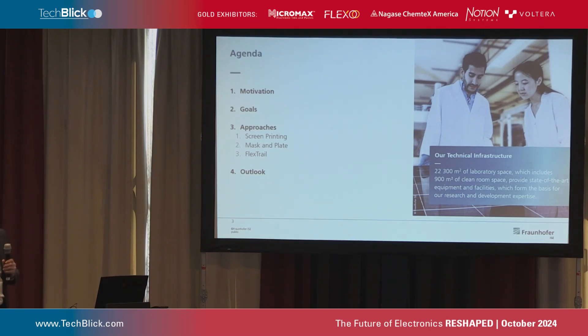Here you see a picture of our co-workers. We are hiring students and PhD candidates, so if you're interested, just ask. Today I will show some approaches on integrating fine-line metallizations. We have a focus on screen printing and the mask-and-plate process for copper metallization, and FlexTrail — a new printing technique.